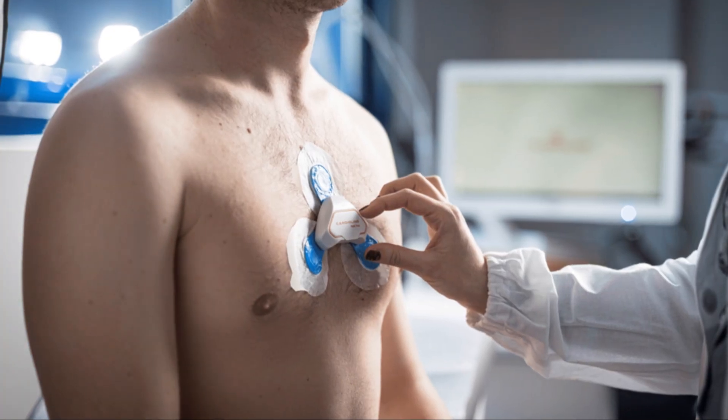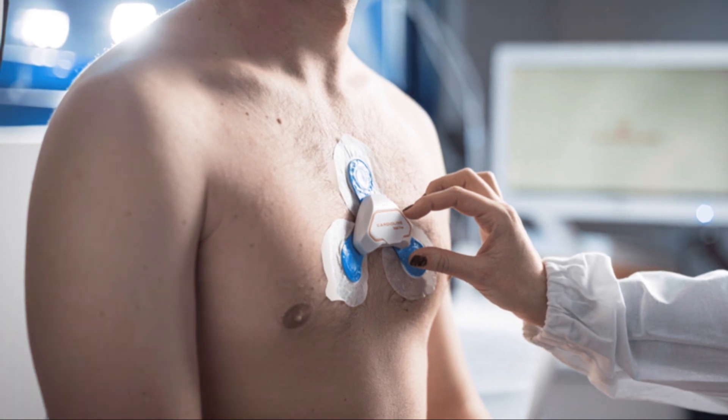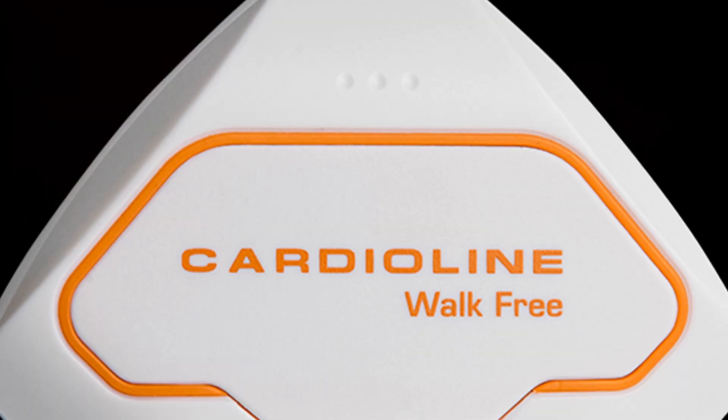Hello. So, you're gearing up for a 24-hour up to 9-day Holter monitor test and might have a few questions. Don't worry, I've got you covered. Let's dive into everything you need to know.